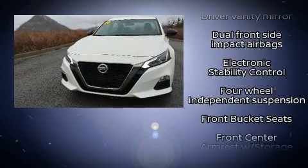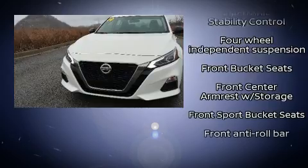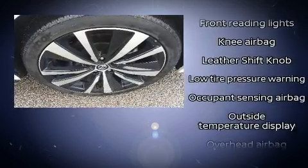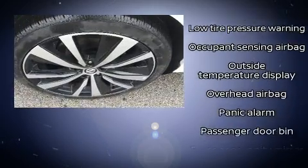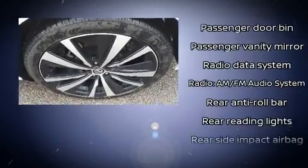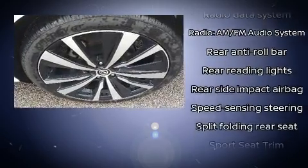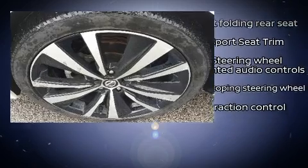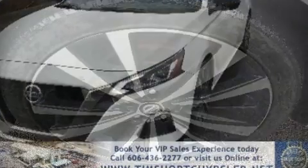Nissan also prioritized safety and security by including dual front impact airbags with occupant sensing airbag, front and rear side impact airbags, traction control, brake assist, a security system, and four-wheel disc brakes with ABS. This car was designed with safety in mind, allowing you to drive with even greater assurance.